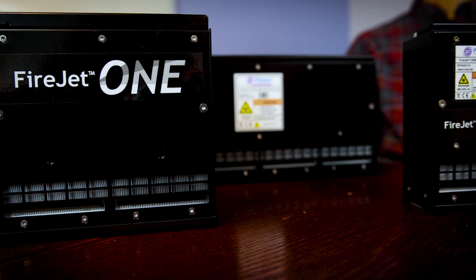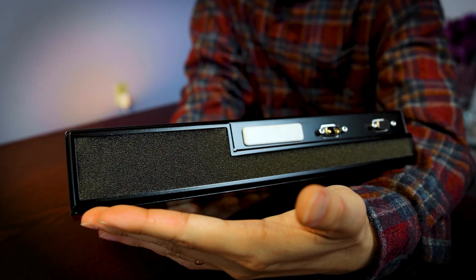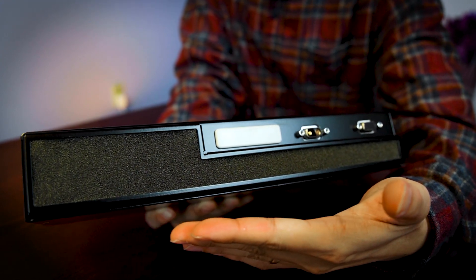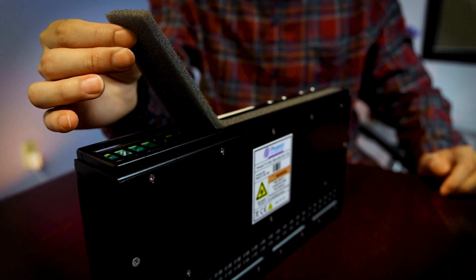With temperature monitoring capabilities, the FireJet 1 and FJ100 Gen2 are air-cooled units, meaning they don't require any additional external infrastructure such as a chiller. The ease of maintenance, replaceable air filters, and factory warranty ensure peace of mind and streamlined workflows.